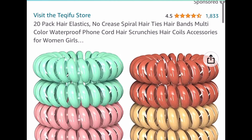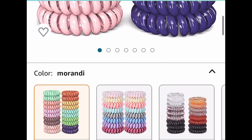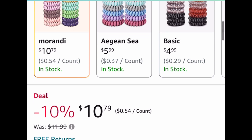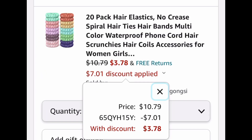Next one we've seen before and it's back — this is a 20-pack hair elastics, the spiral hair tie type. Watch, we're going to get that first one cheaper than the others. It's currently listed at $10.79 — go ahead and put in a code and drop it down to $3.78.